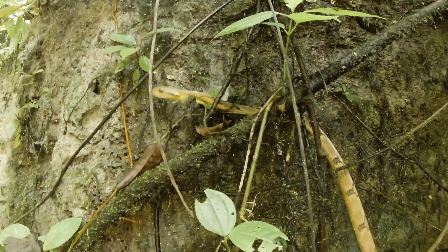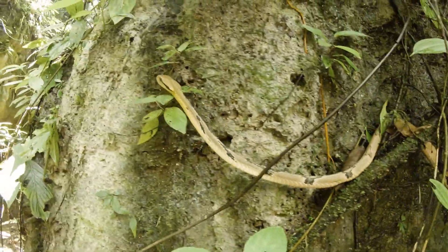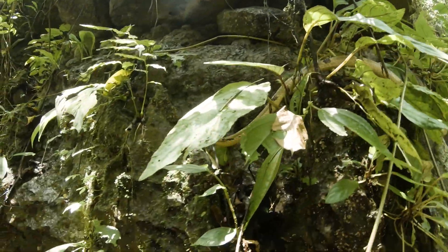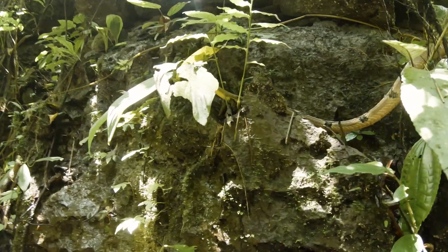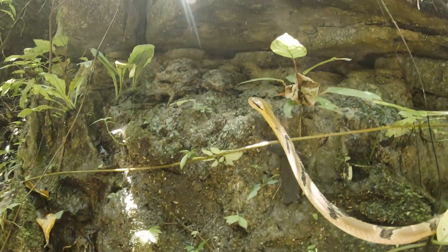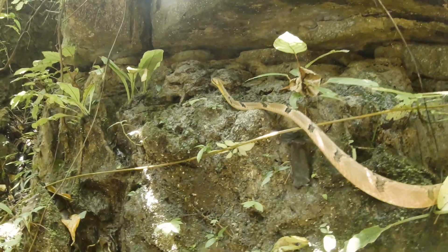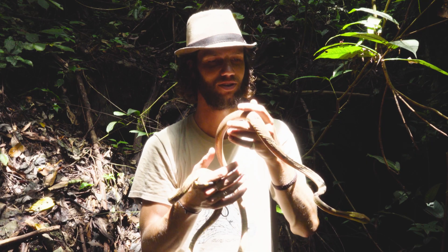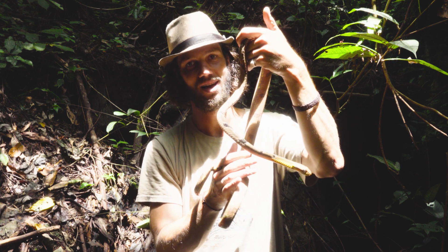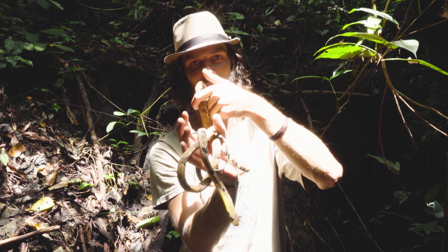So here we have Boiga Cynodon, a species of cat snake — absolutely amazing. A real honor to work with this guy. It's getting a little bit warm here in the sun, so if you like this video, please hit the subscribe button, hit that notifications bell, and remember to stand for what we stand on.